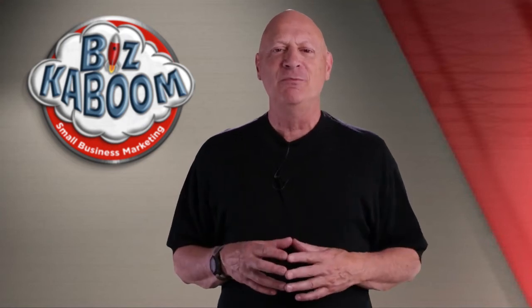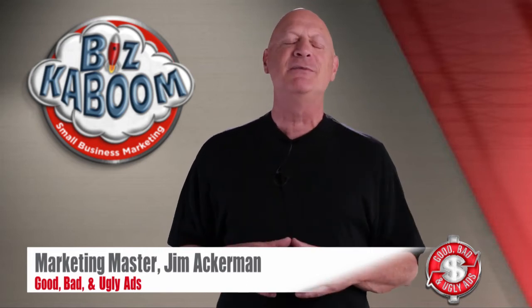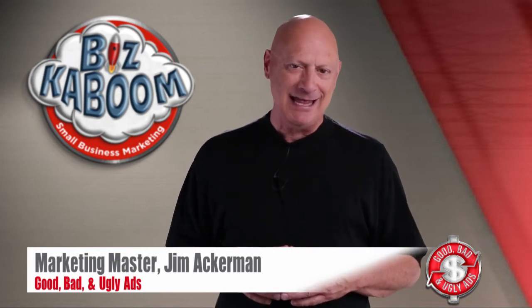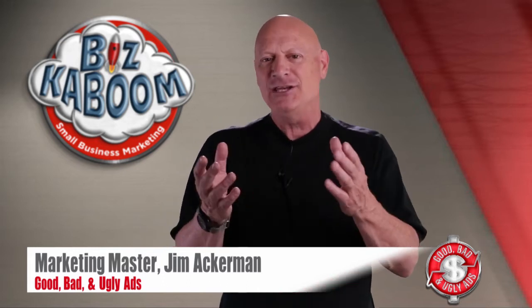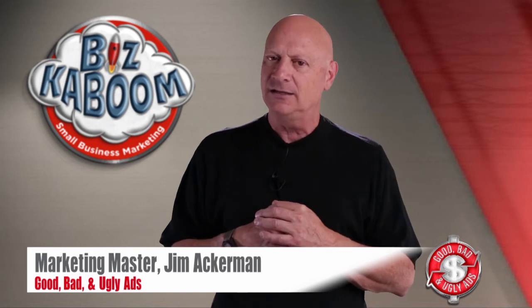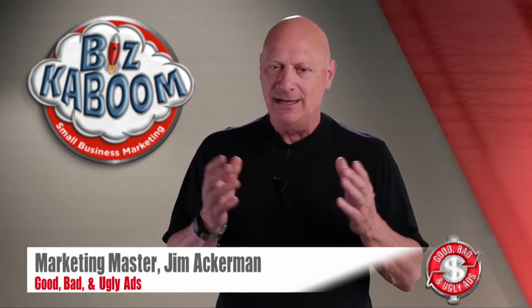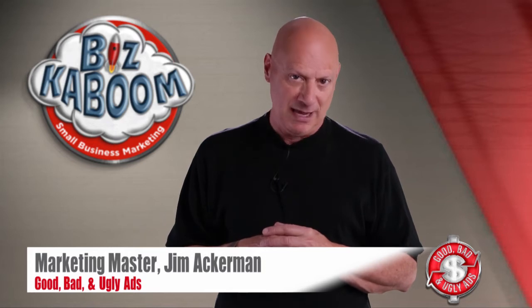Greetings, friend, entrepreneur, and fellow business builder. I'm Marketing Master Jim Ackerman, and this is Biz Kaboom's Good, Bad, and Ugly Ads. I'm about to show you a marketing specimen and ask you to vote on whether you think it's good, bad, or ugly from a marketing effectiveness point of view, and then I will give you my verdict on whether I think it's good, bad, or ugly.